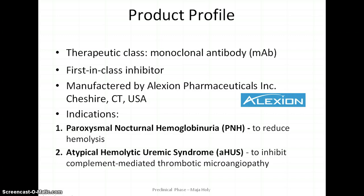In 2007, Eculizumab received accelerated approval by the FDA as an orphan drug for the treatment of patients with PNH to reduce hemolysis. Later in 2011, its therapeutic indication was extended to include the treatment of patients with aHUS.